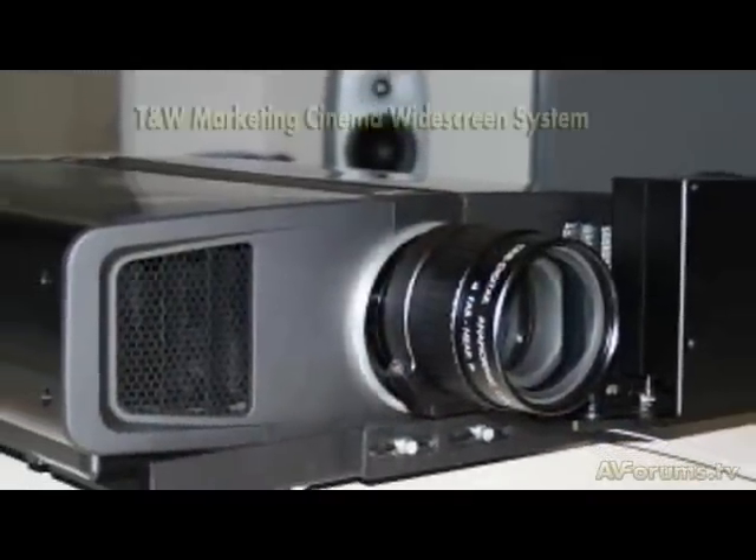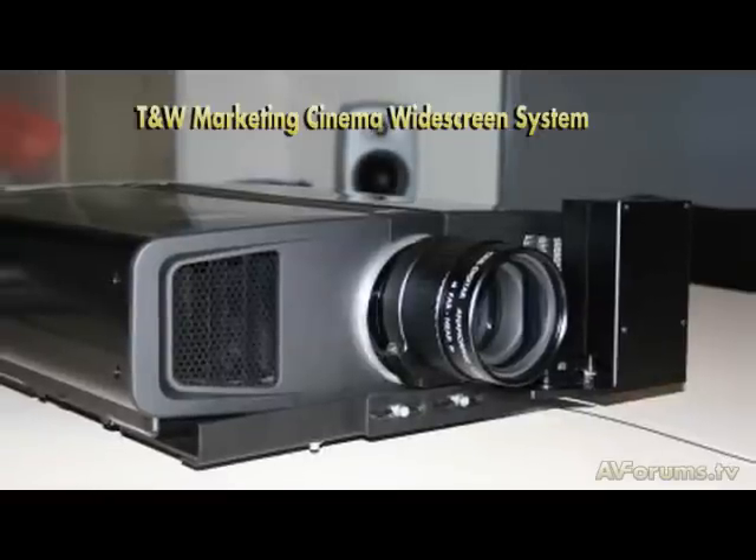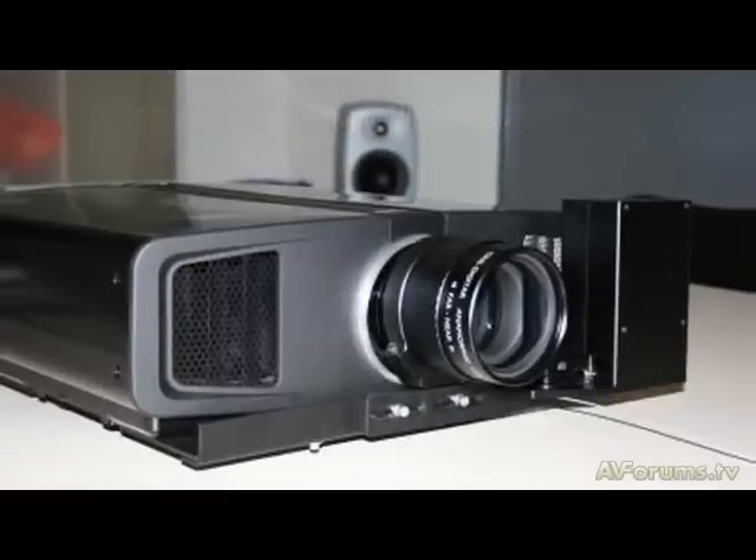Now, the HD100 has a picture stretch mode for anamorphic use, and I understand you've been working with another company and have come up with an anamorphic device? Yes — next week we'll be able to preview to selected dealers our new anamorphic lens option. Team W Marketing have been very helpful in pioneering and researching this product for us, so we'll be able to offer a solution for our high-end customers — if they want to use the HD100, they can come to T&W Marketing and purchase the lens option.